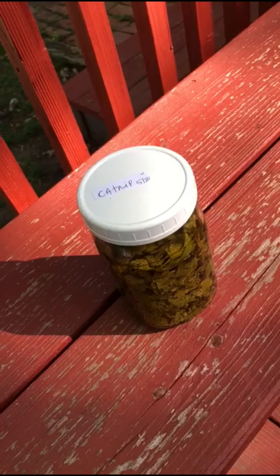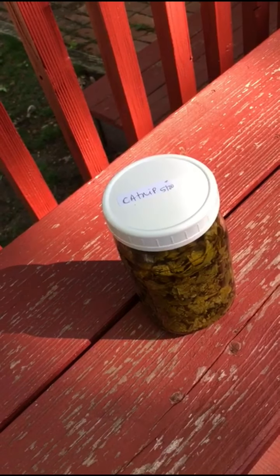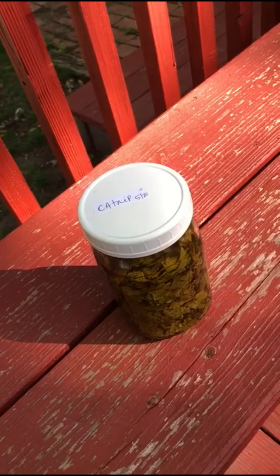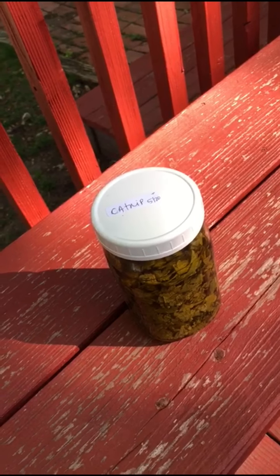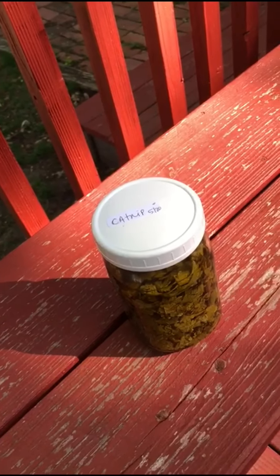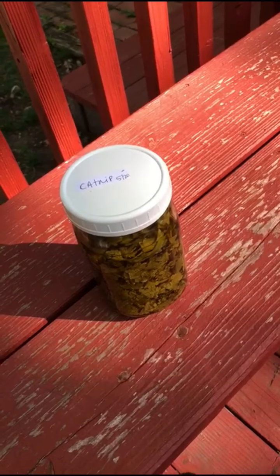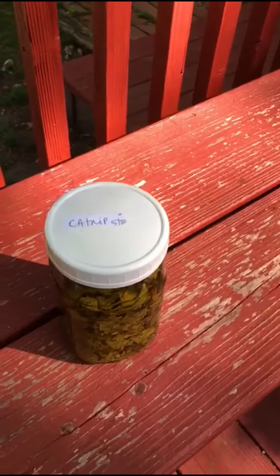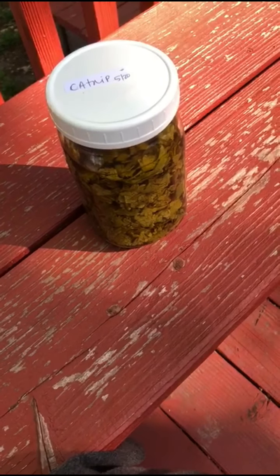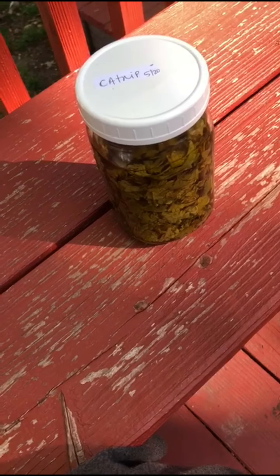Catnip is also a digestive and is great at helping relieve stomach cramps or stomachaches, whether from something you've eaten or — particularly — those anxious, stressful stomachaches when your nerves feel all twisted up. It's great for relieving that kind of discomfort. You can take it as a tincture, drink it as a tea, or soak in the bath to relieve that stress.